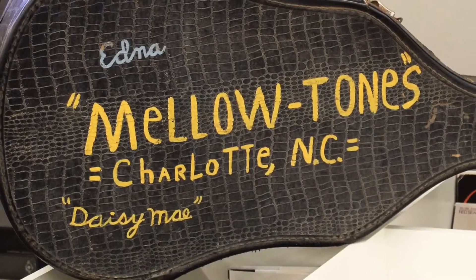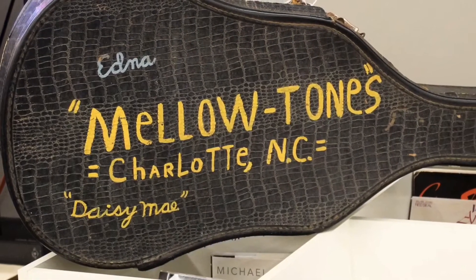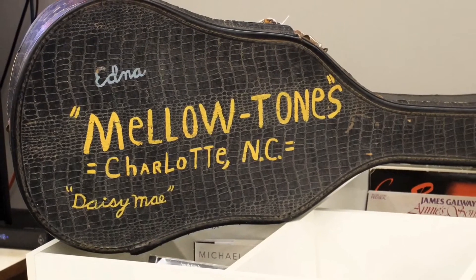So one day my wife and I were out and we stopped at Fab Fun Furniture near Matthews. And I was looking at the record section — surprise — and there was a guitar case in the back. I had not noticed it before. Sandra, my wife, said she'd seen it before. And I was looking at it going, it says the Mellow Tones. It has a couple of names on it: Edna and Daisy May. Alright, let me take a picture of this.